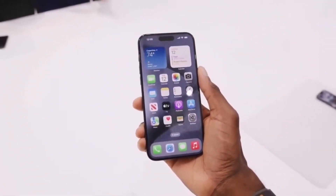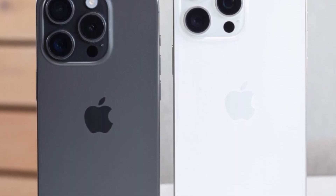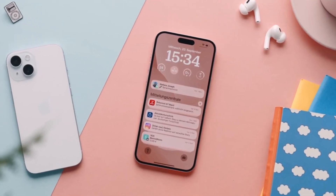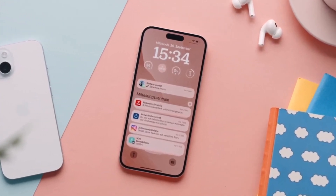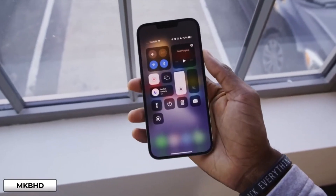In the end, both these iPhones are phenomenal, and your choice depends on what you value most. Are you a display aficionado and performance enthusiast? Go Pro. Looking for a reliable all-rounder with a dash of savings? The regular iPhone 15 is your go-to. Either way, you're in for an exceptional smartphone experience.